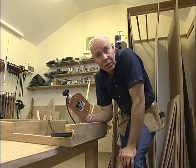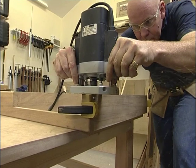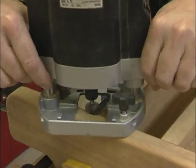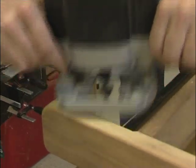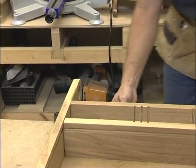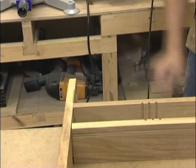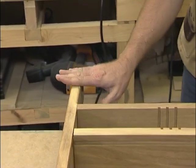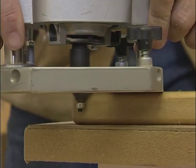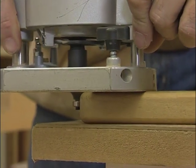With the 6mm rounding over bit still installed in the router, I'm going to soften this edge down here by the removable tray and do the same down on the other end where the handle is. I had to clamp the whole upper deck assembly together so I could get the rounding over bit to go between these two boards, but I don't have enough space on top to balance the base of the router, so I'm just going to lay this down flat and finish this off with the board flat on the bench.